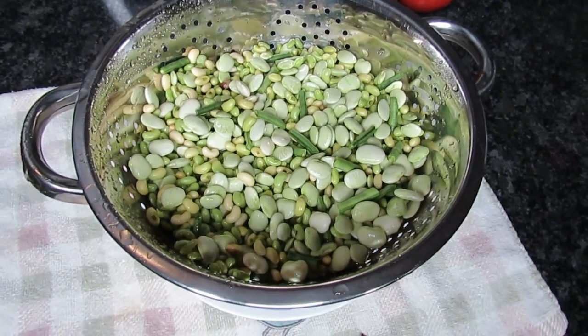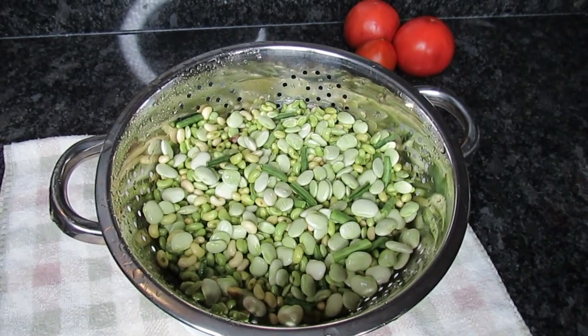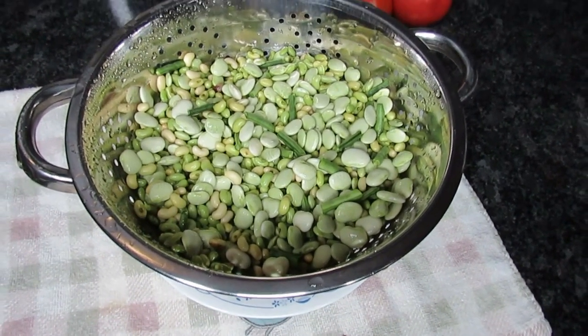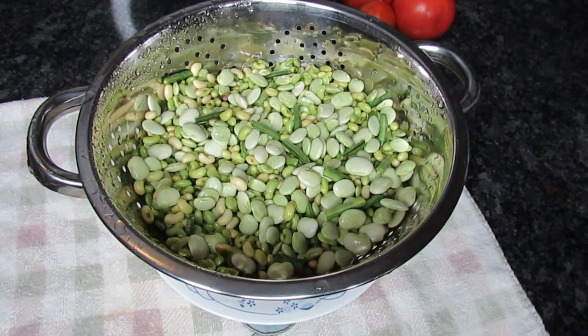This is a quick insert of the peas and butter beans from Tucker's garden. They've been shelled and washed and the next step is cooking. This is just a quick insert showing you guys how you can get food from your backyard.